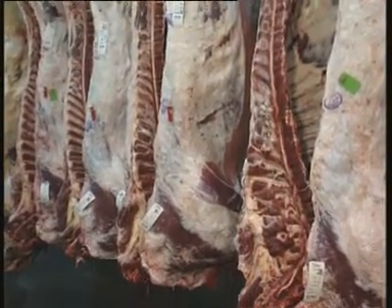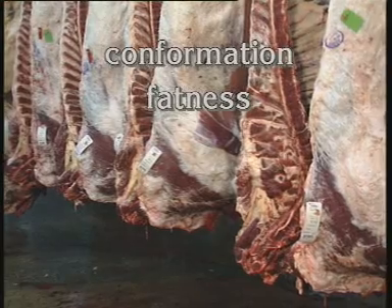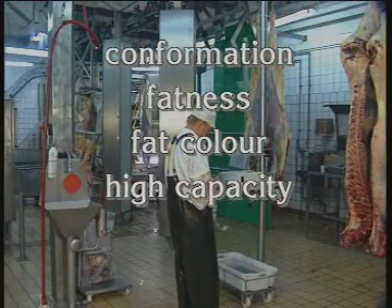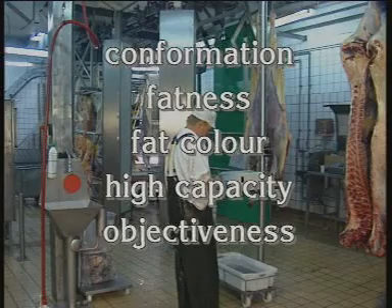It was required that the centre be able to classify according to conformation and fatness, at least as well as the BCC1. It must also be able to classify according to fat colour. Furthermore, a high capacity was required, as was the ability to classify objectively without using manual probe measurements.